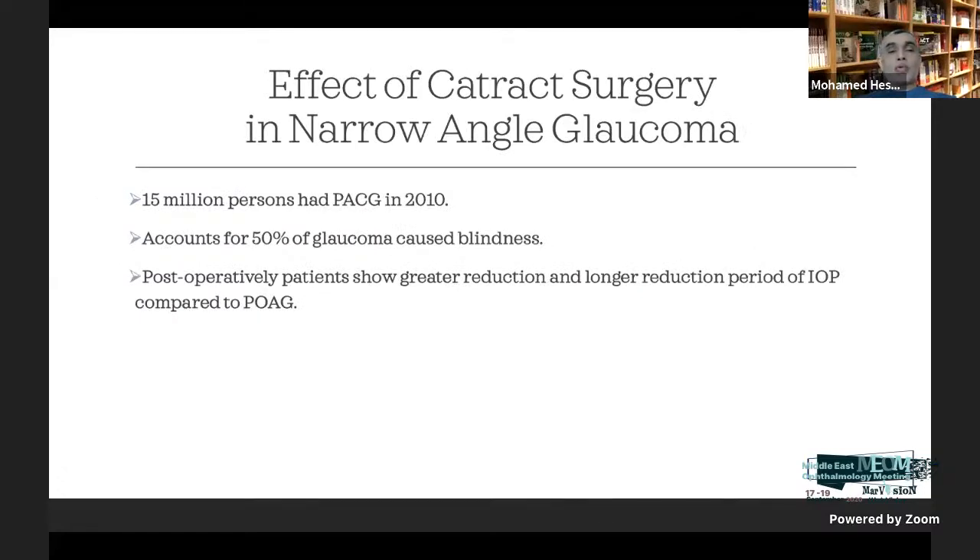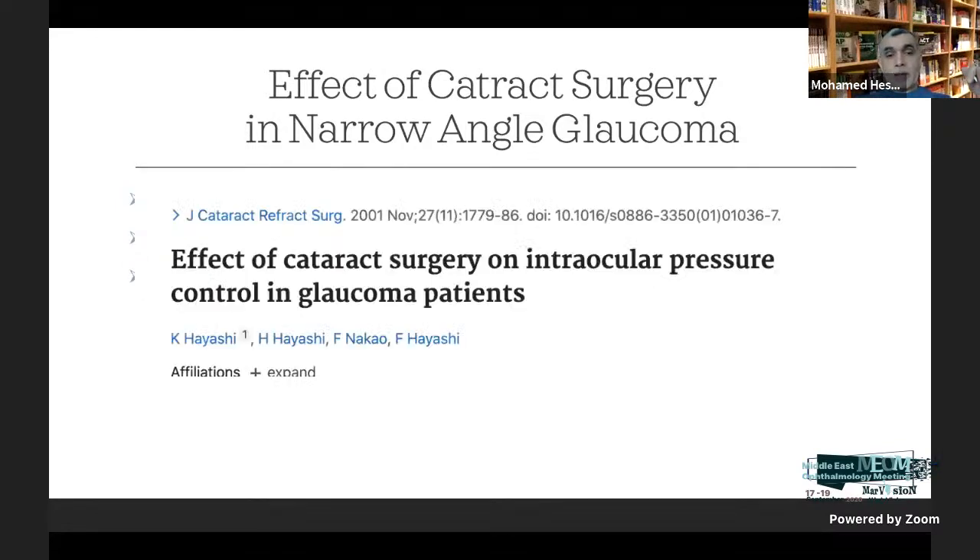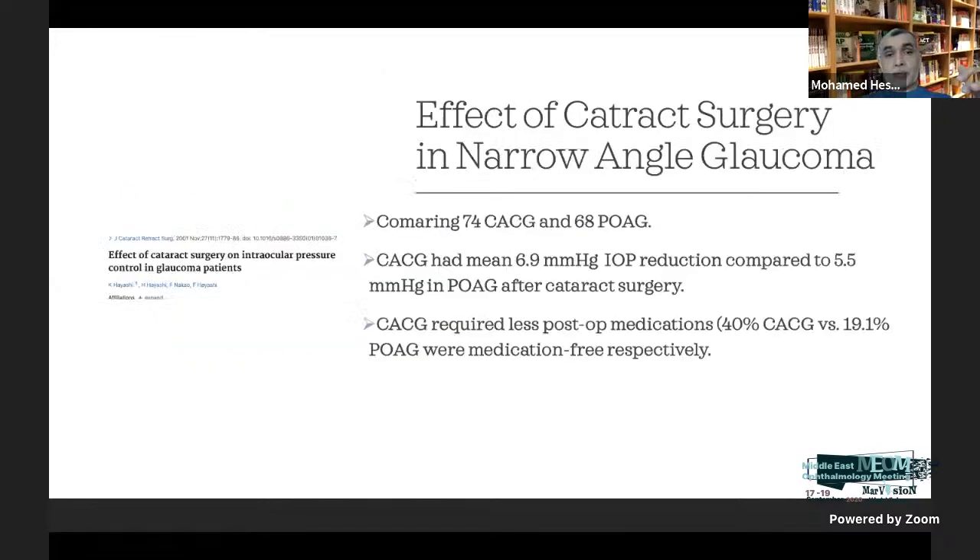In narrow-angle glaucoma, cataract surgery is essentially a glaucoma surgery. We know that 15 million persons had primary angle-closure glaucoma in 2010, and 50% of blindness comes from angle-closure glaucoma. A study shows that cataract surgery produces a 6.9 mmHg reduction compared to 5.5 mmHg reduction in primary open-angle glaucoma. Angle-closure glaucoma also requires less postoperative medication after cataract surgery.